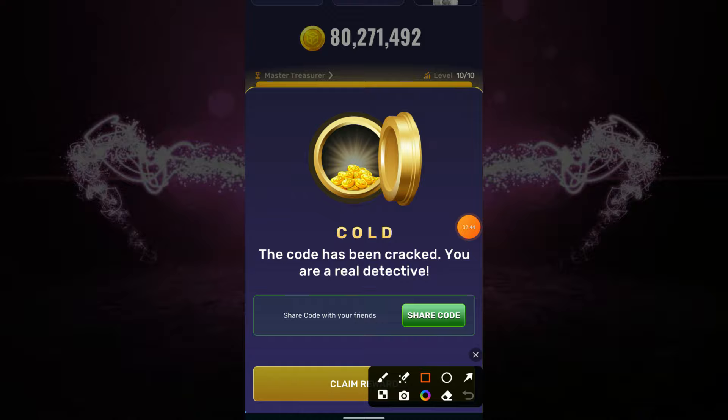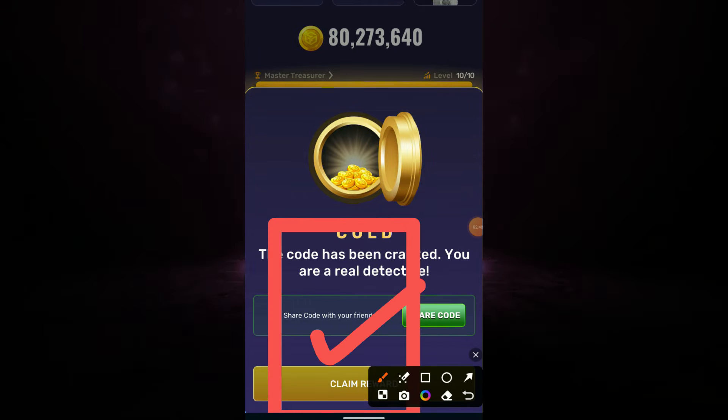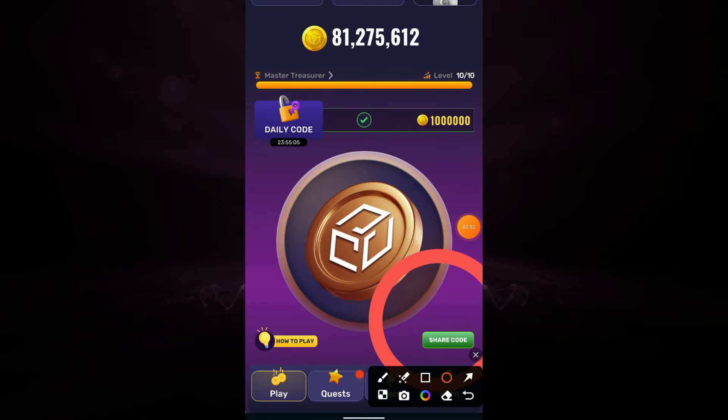Done! Now it's time to claim our 1 million coins. You can also share your code with your friends by clicking on the green share button.